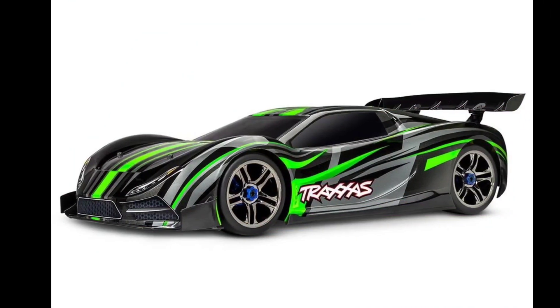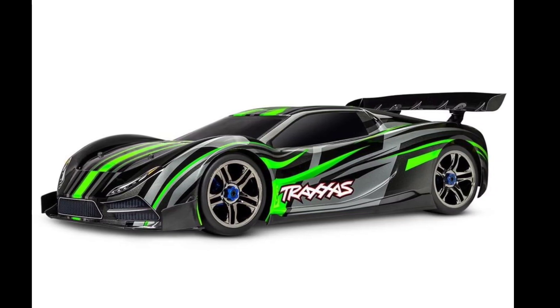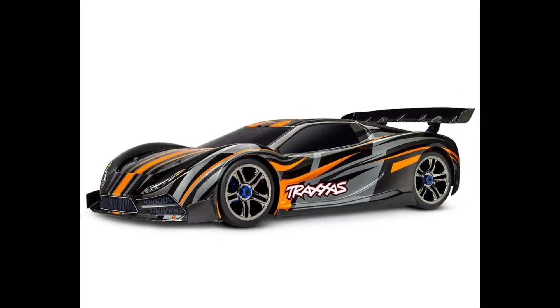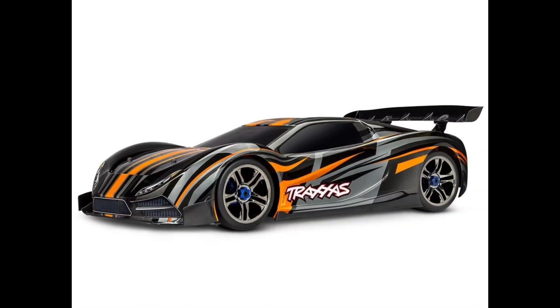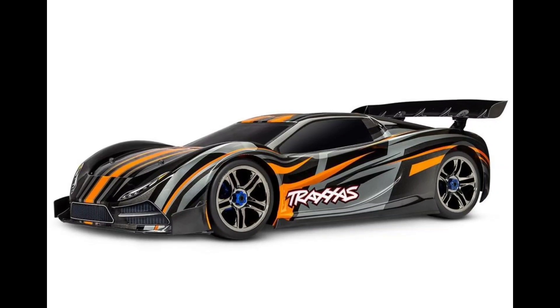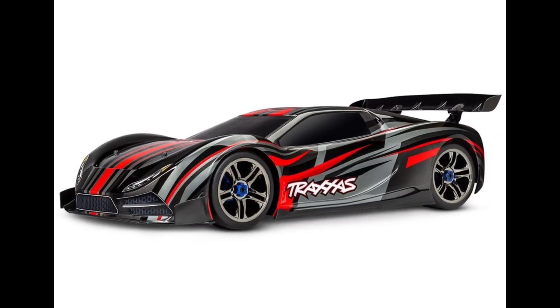Just want to let you know you can go ahead and start pre-ordering the Traxxas XO1 — this is going to be an updated model from the previous one. I'll leave a link down below in the description; you guys can go over to AMain and purchase those there. AMain does have financing if you guys want to do an easy payment plan and break your payments up.